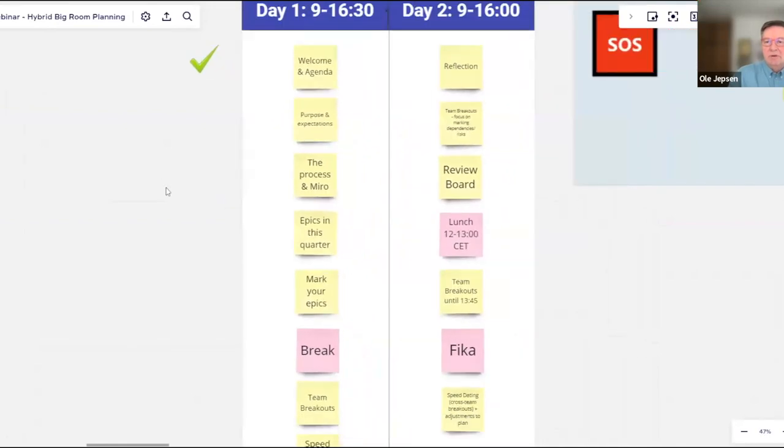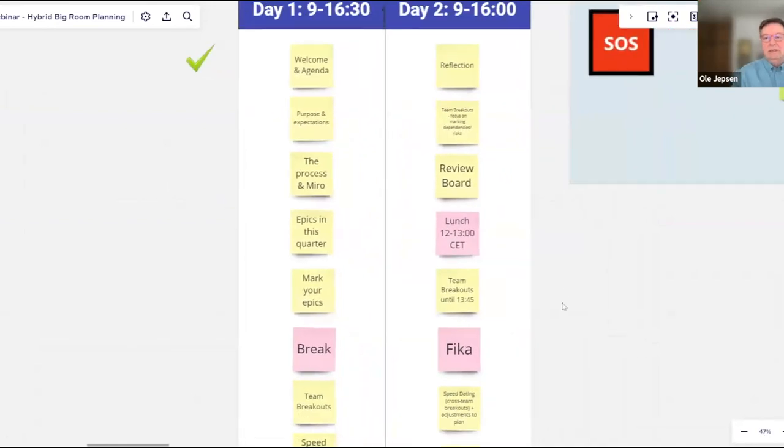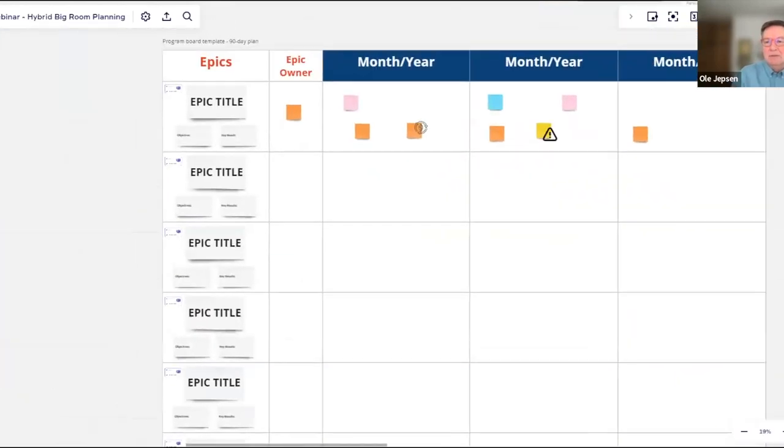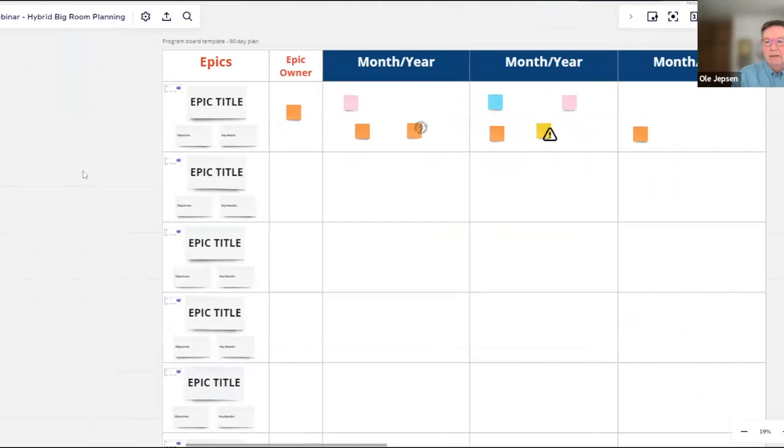A question from the chat: do you break down epics into features during the big room planning or before? We break them down during the big room planning — that is the purpose of it. It's the space for teams to come together, look at the prioritized epics for the quarter, and discuss and decide what work actually needs to go into delivering those epics.